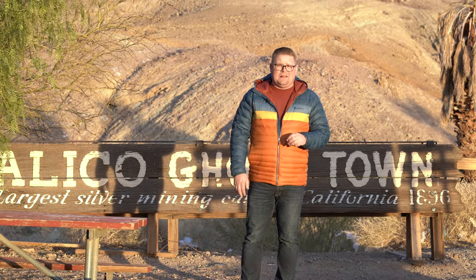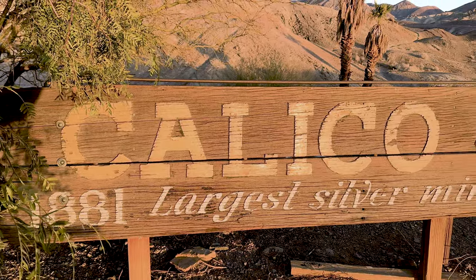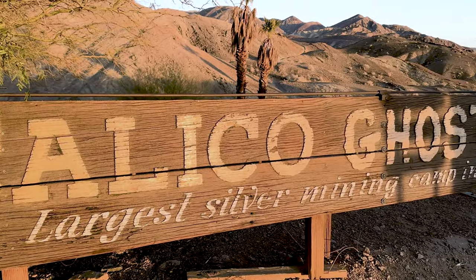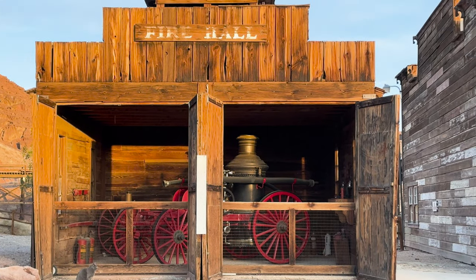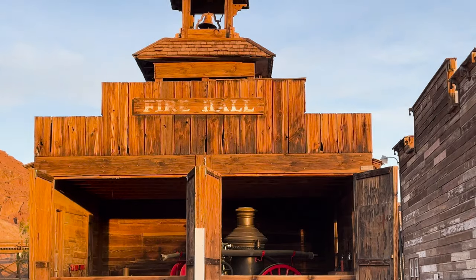So welcome to Calico. As I said earlier, this was the largest silver mine in California at one point. As you can see, it opened up in 1881. The cultural history and importance of this is that within about 20 years the mine itself didn't do so well — it kind of ran out.